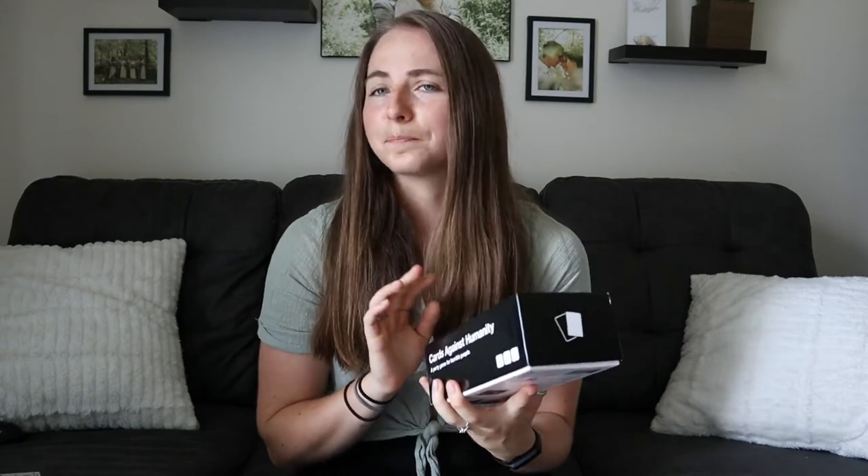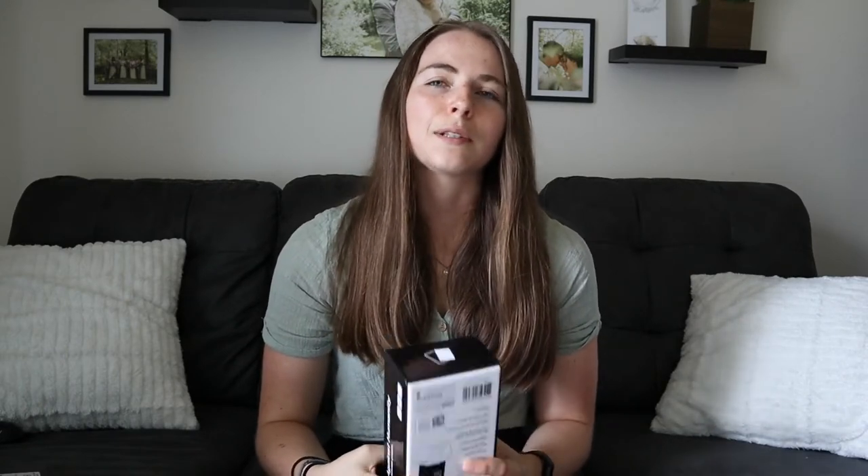The next thing we got was Cards Against Humanity. If you've ever played this card game, it's really fun — a little inappropriate, but that's okay. We already had Settlers of Catan, and we did end up picking up Monopoly after we got married, so I think board games are just a really good thing to have on your registry because it's something fun that you can do, and it's something that a lot of people don't go out and buy themselves. I would definitely recommend this. Settlers of Catan is a really good one, Monopoly, Cards Against Humanity. I really want to get Dutch Blitz, so I wish that I'd put that on our registry.